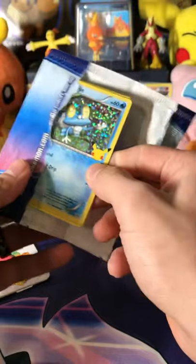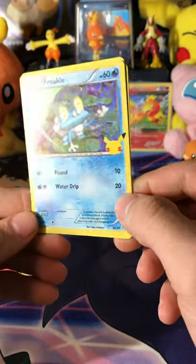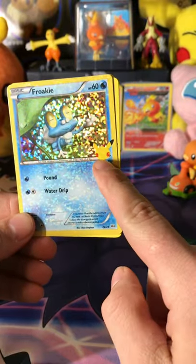Four additional game cards. We got a Froakie holo! Look at that bad boy. It's got the 25th anniversary stamp.